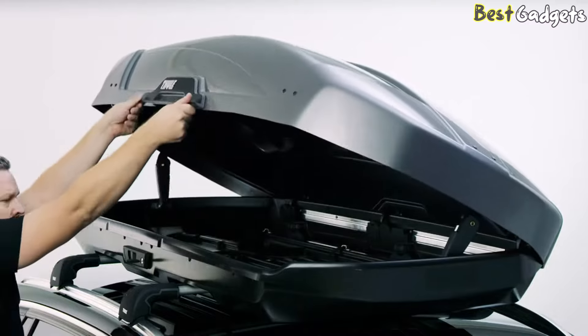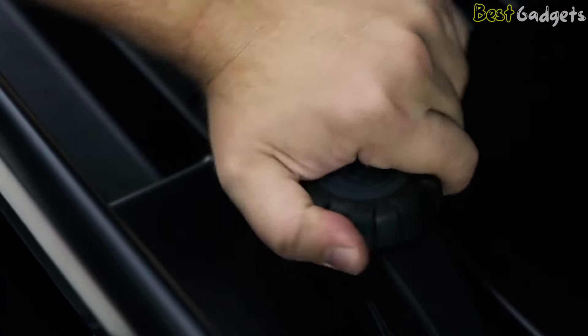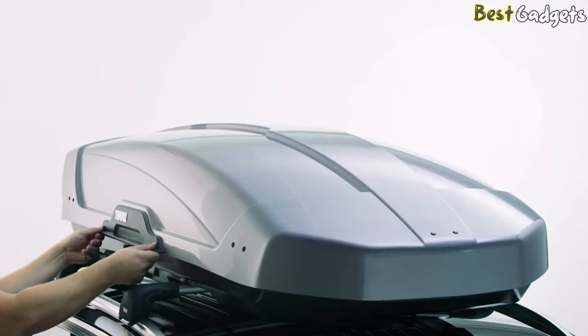Whether you're a road tripper needing extra space for your climbing gear or a weekend warrior who wants to blend in on city streets, it's hard to go wrong with Thule's premium all-rounder. Despite its larger size and generous capacity, the box doesn't cause a lot of road noise or heavily impact gas mileage.